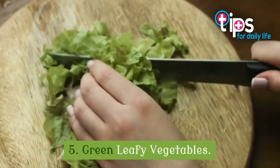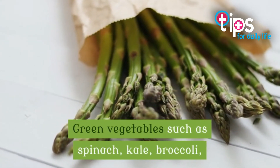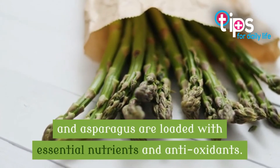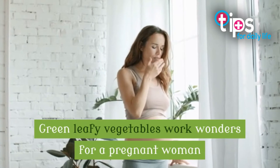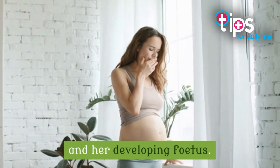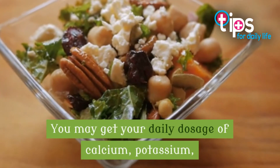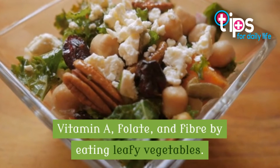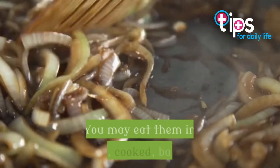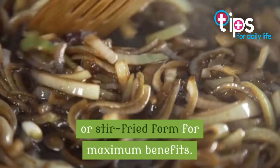5. Green Leafy Vegetables. Green vegetables such as spinach, kale, broccoli, and asparagus are loaded with essential nutrients and antioxidants. Green leafy vegetables work wonders for a pregnant woman and her developing fetus. You may get your daily dosage of calcium, potassium, vitamin A, folate, and fiber by eating leafy vegetables. You may eat them in raw, cooked, baked, or stir-fried form for maximum benefits.